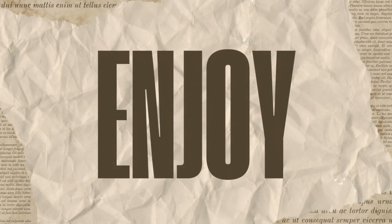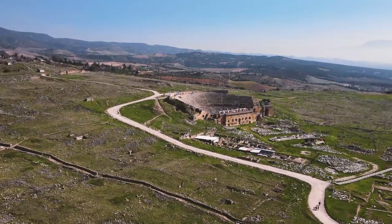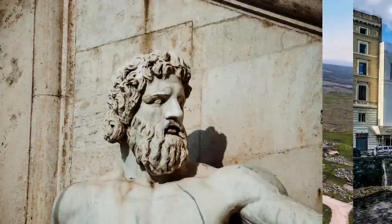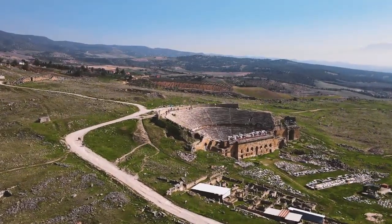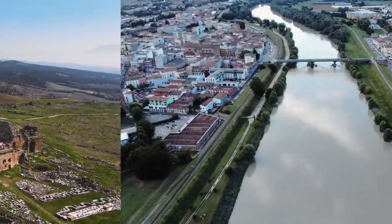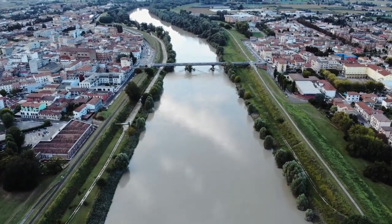Our journey begins over 2000 years ago with the Roman Empire. The Romans were master builders known for their extensive network of roads and engineering marvels. But what does this have to do with railways, you ask?